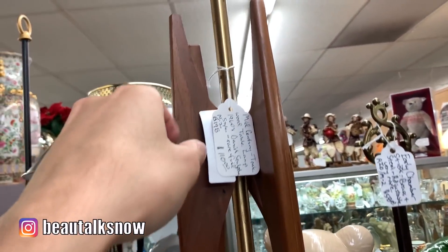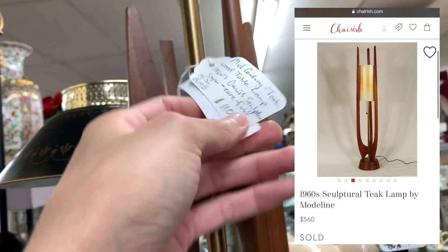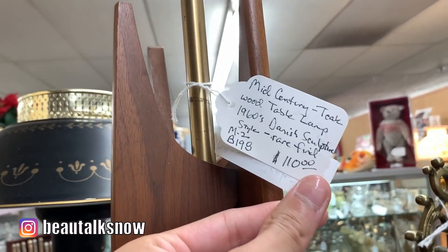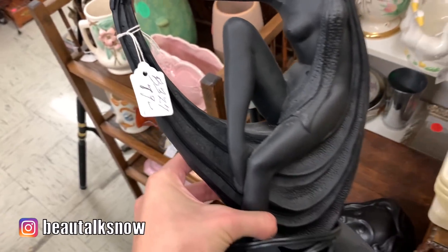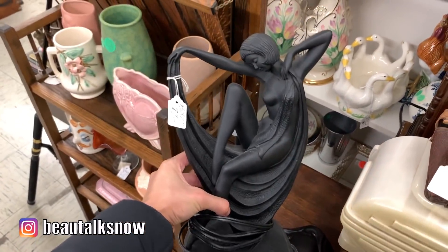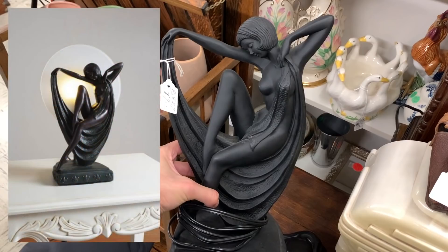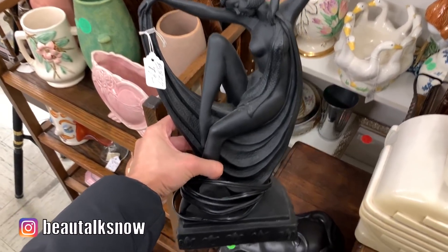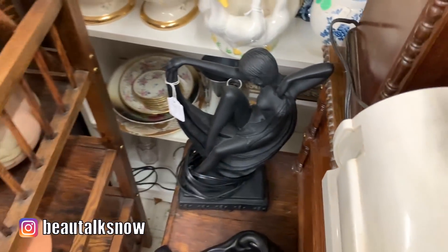I loved this art deco style table lamp. It was missing the round circular glass piece that floats behind it to create a subtle glow, but sculpturally she was stunning. From what I researched, a majority of these lamps are found in Europe and for much more than $79. The figure was also named Celia, but I'm unsure as to why, so if you have any information on this piece let me know below in the comments.